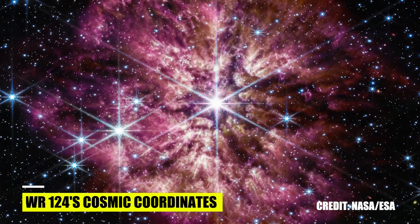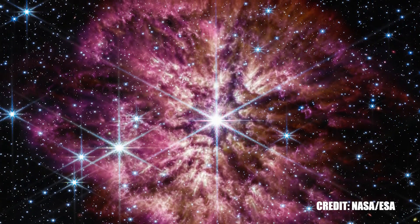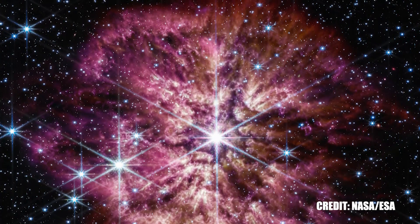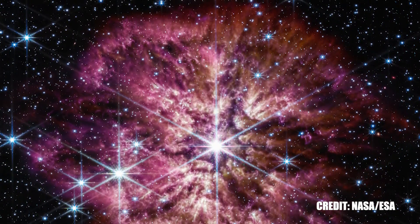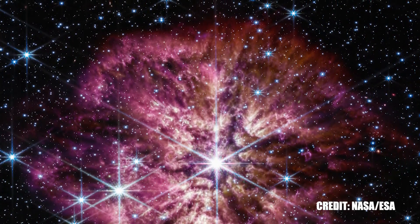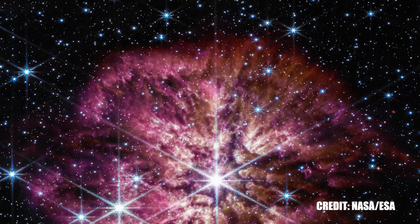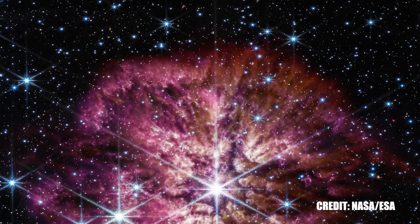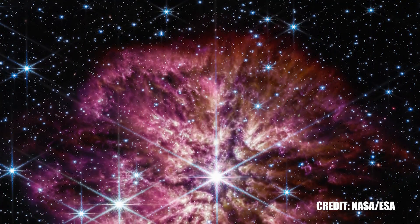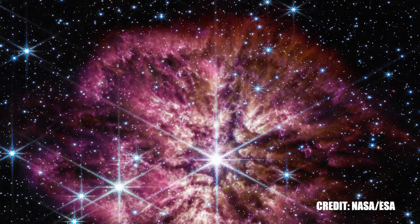A significant aspect of any celestial body is its position in the universe. The celestial coordinates — Right Ascension (RA) and Declination (DEC) — are essential to locate any star, galaxy, or nebula in the vast cosmic sea. For WR 124, these coordinates are RA 19h 11m 30.88s and DEC +16° 51′ 38.20″. Right Ascension measures the east-west position, akin to longitude, while Declination measures the north-south position, akin to latitude. With these coordinates, astronomers can pinpoint the exact location of WR 124 in the sky.